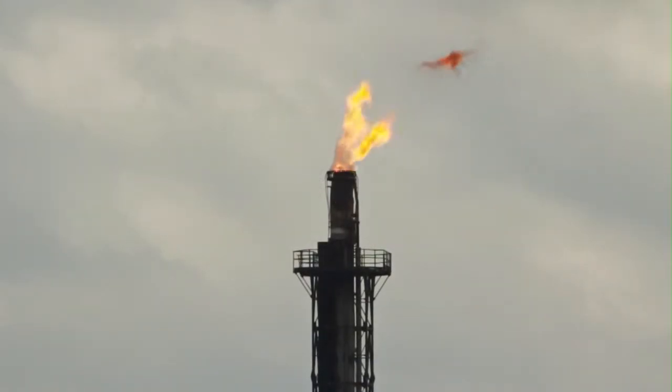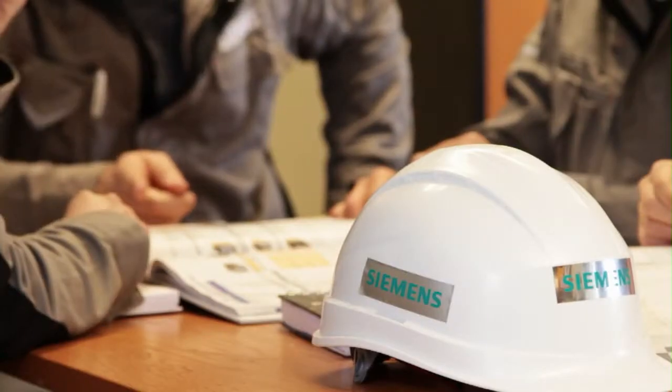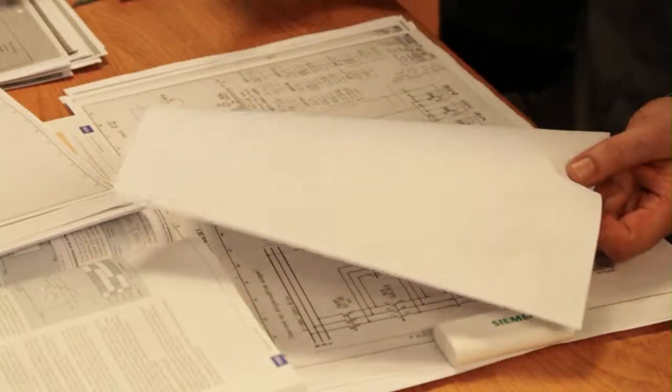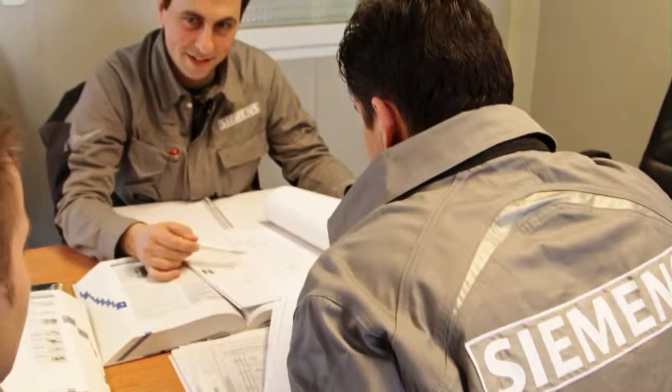Siemens is permanently active at the Rijeka oil refinery for more than 15 years. We are involved in the construction of new facilities, reconstruction and maintenance of existing facilities. The daily activities of Siemens employees start with a morning coordination meeting, where tasks for the day are defined, potential problems pointed out and solutions offered.